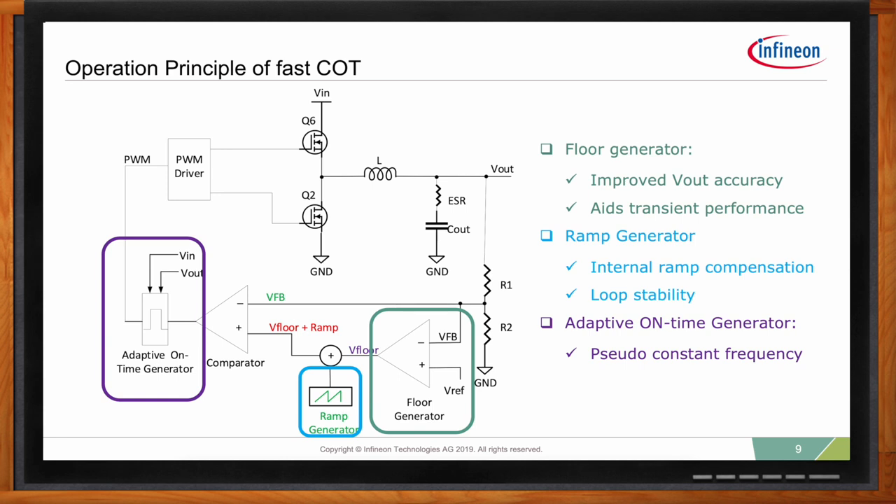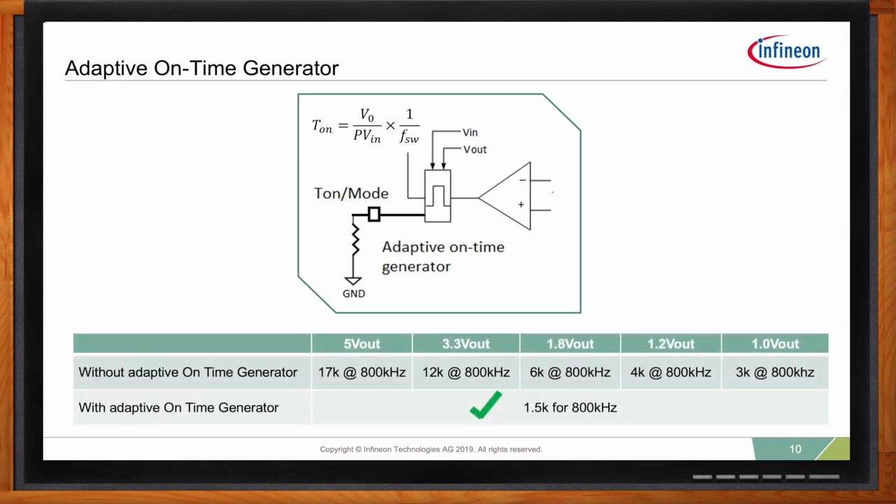The on-time of the FastCOT is determined by the output voltage, input voltage, and preset switching frequency. We offer eight different switching frequencies from 600 kHz to 2 MHz with 200 kHz per step. The preset switching frequency is selected by simply connecting a resistor from the T-on mode pin to ground. The adaptive on-time generator block adjusts the on-time automatically to different input and output voltages to maintain a pseudo-constant switching frequency. This means you only need one resistor value for each switching frequency, regardless of what your output voltage is.